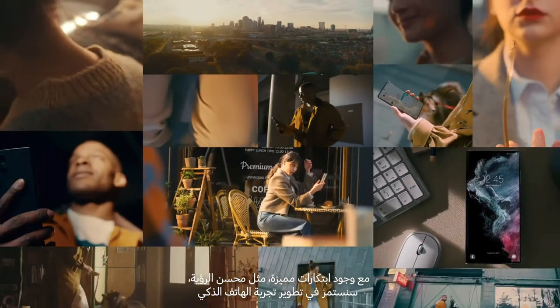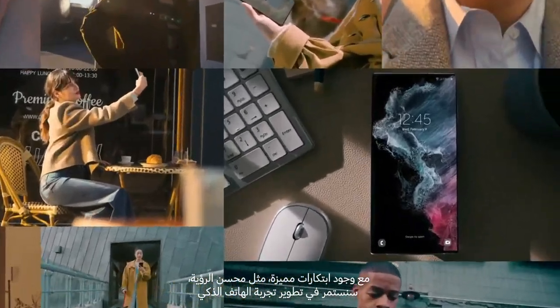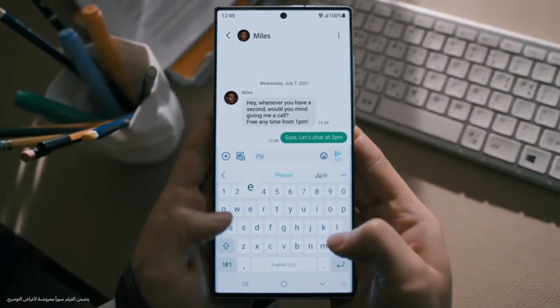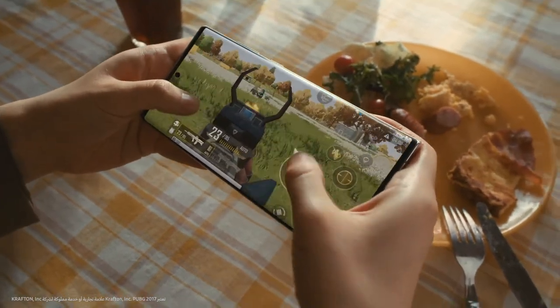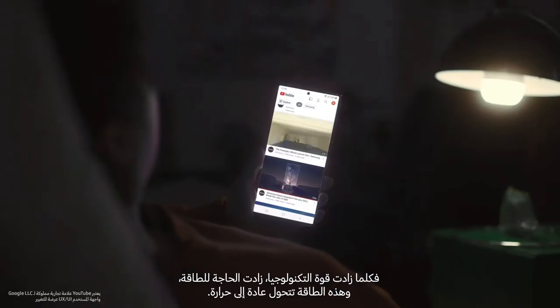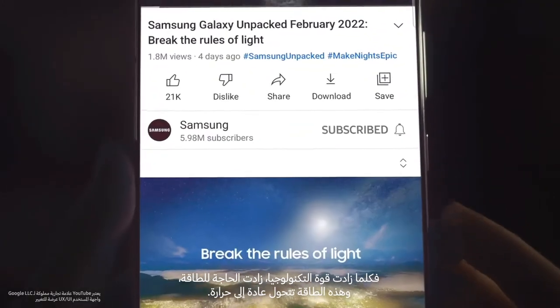Breakthrough innovations such as Vision Booster continue to elevate your smartphone experience. Our smartphones are incredibly powerful — the more powerful the technology, the more energy it requires, and this energy is usually converted to heat.